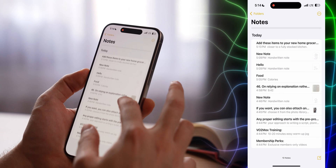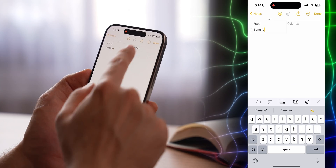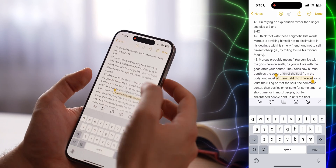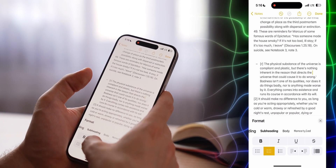One more feature most people overlook in Notes is tables. By clicking the formatting button and selecting the table option, you can insert a table. Its default size is 2×2, but you can easily add more rows or columns — for example, a table with birthdays and people's ages. Any piece of text in Notes can also be formatted: bold, underlined, and even aligned to the right or left side of the note. These little things are how you build truly personalized notes.